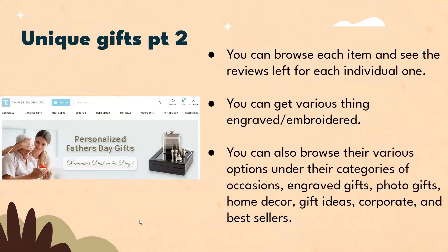You can browse each item and see the reviews left for each individual one. You can also get various things engraved or embroidered, and browse various options under their categories of occasions, engraved gifts, photo gifts, home decor, gift ideas, corporate, and best sellers.